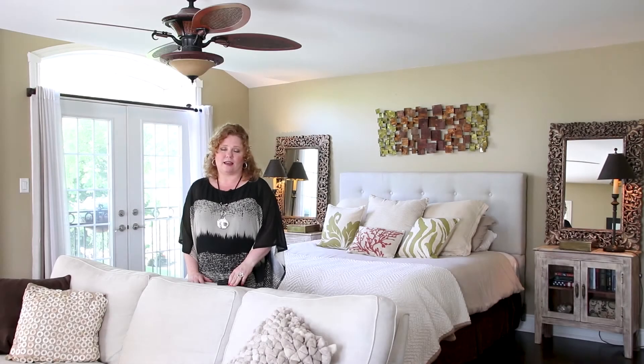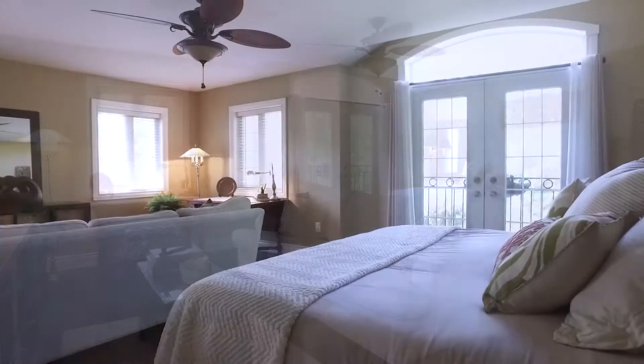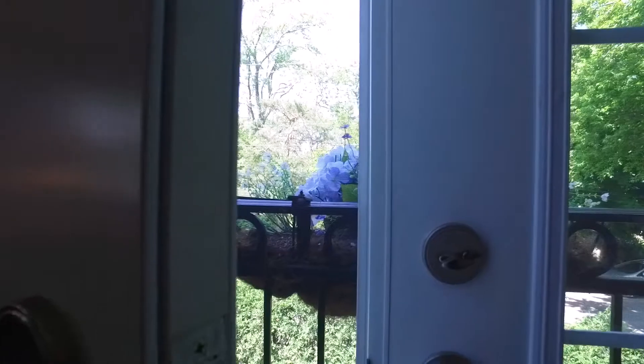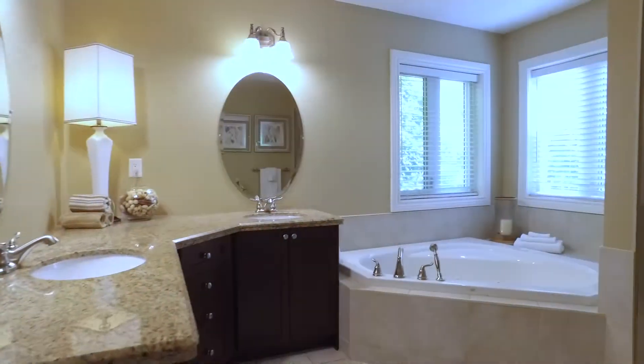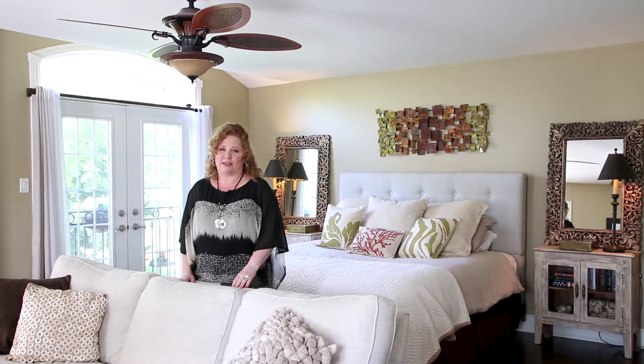I can honestly say that I love every single part of this home, but I think the master suite is my absolute favorite. You've got this huge sitting area, tons of space for a king-size bed, the gorgeous Juliet balcony that overlooks the lake, plus the five-piece ensuite bathroom and the walk-in closet. I think I would literally never leave this space.